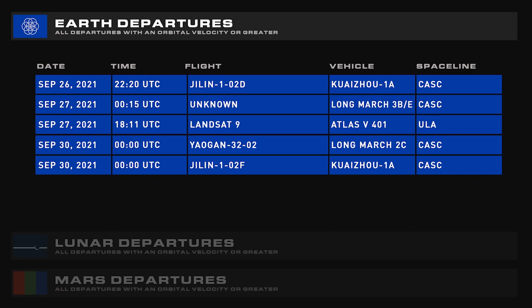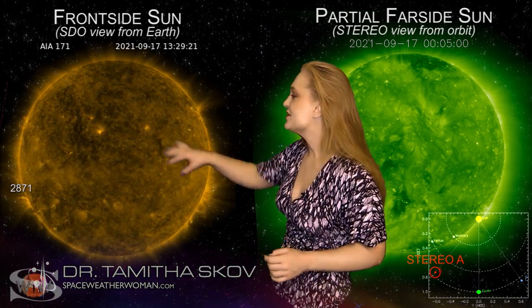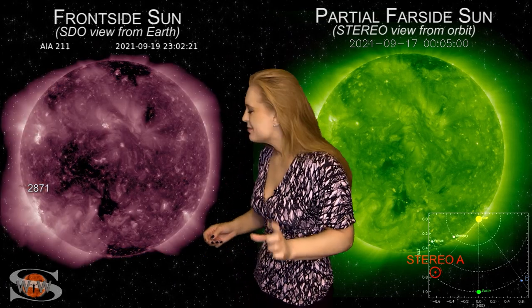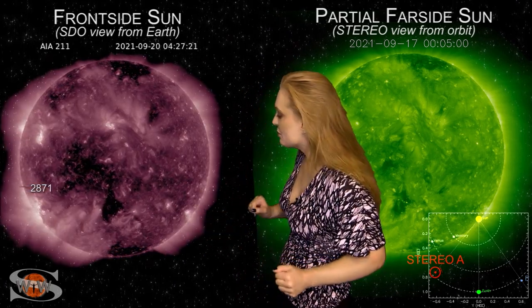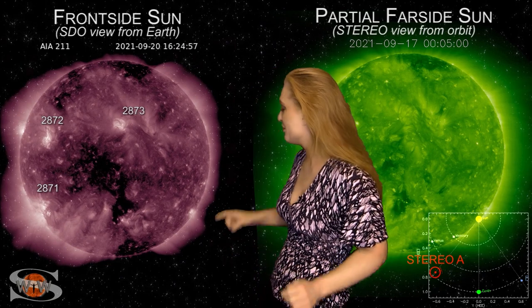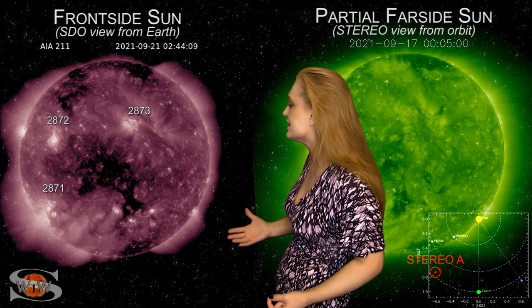And here is your space weather with Dr. Tamitha Skov. Space weather this week continues to be very interesting. Region 2871 in the south has been firing off a bunch of solar storms, some of them almost Earth-directed but not quite. We've also been seeing a lot of filament eruptions in the south that have been nearly Earth-directed — we might even get one of them to graze us in the next few days, but it'll be minor. We also have regions 2872, 2873, and a number of little regions beginning to pop out — possibly 2874, 75, and 76.